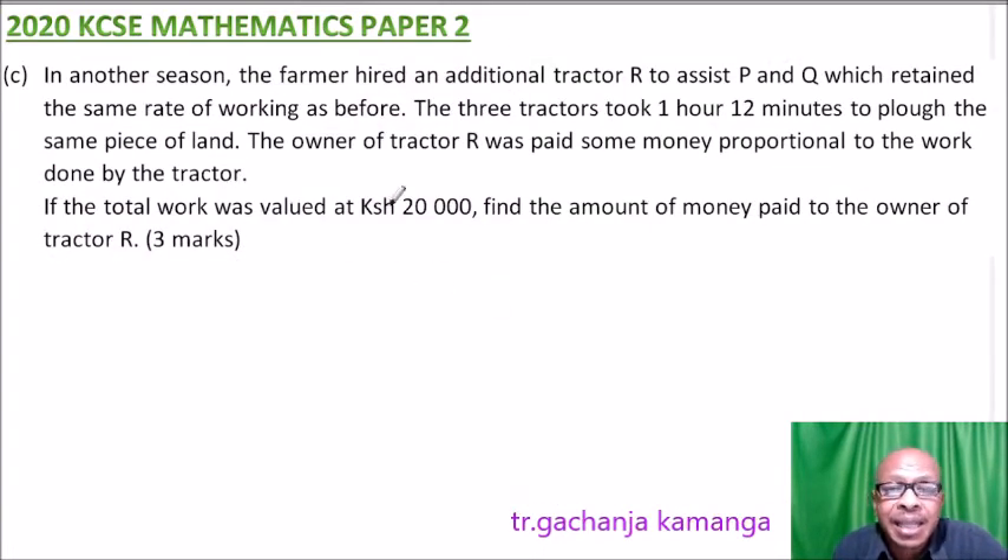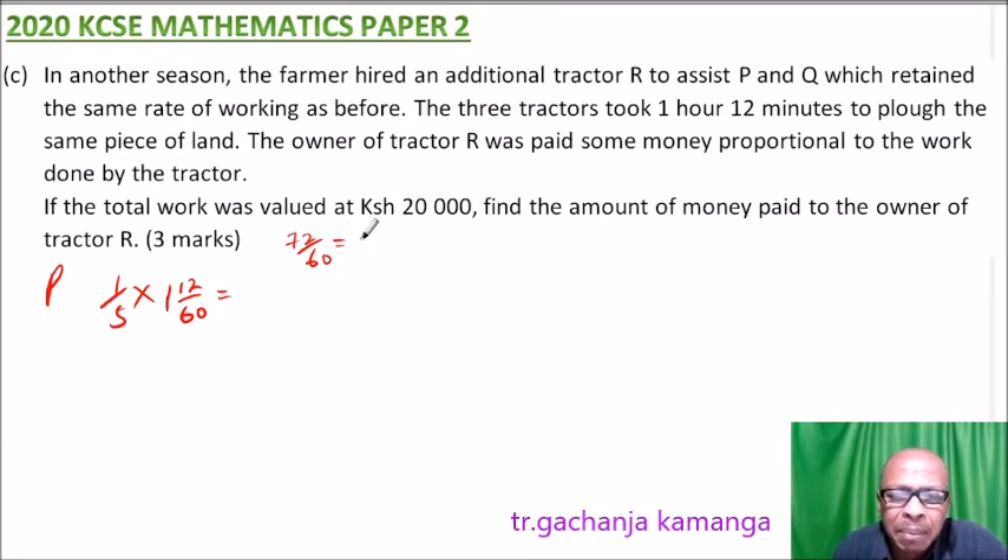For Part C, in another season the farmer hired another tractor. The three tractors completed the job in 1 hour 12 minutes. Converting: 1 hour 12 minutes equals 1 and 12 over 60, which is 72 over 60. Simplifying by 12 gives 6 over 5 hours. So in that time, P would have done 6 over 5 divided by 5, giving 6 over 25 of the job.